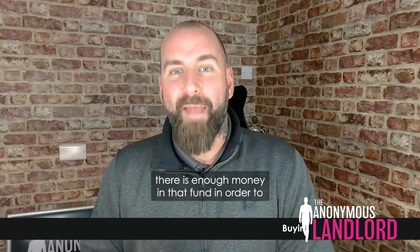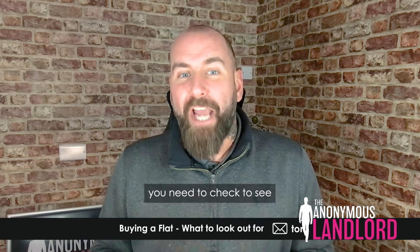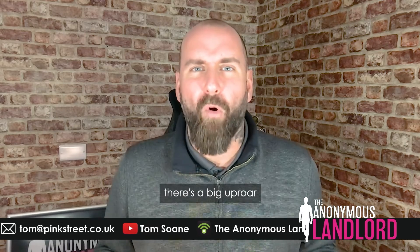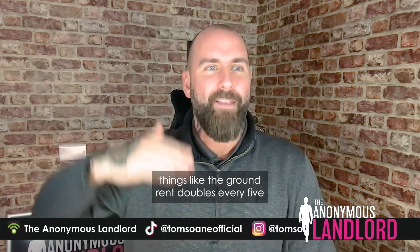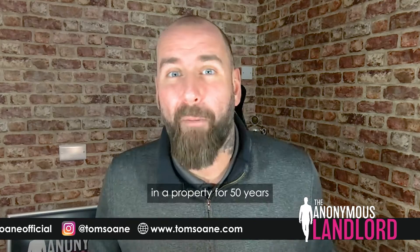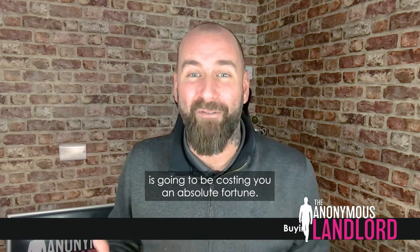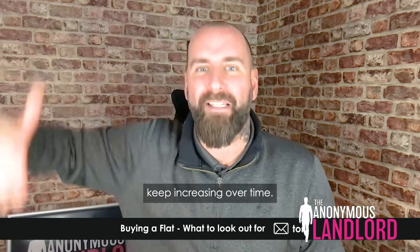The next thing is ground rent. You need to check whether it is a fixed amount or subject to any increases or changes. There's been a big uproar in the news about ground rents because some cowboy freeholders build into leases things like the ground rent doubling every five or ten years. That just compounds and compounds — if you live in a property for 50 years with compounding ground rent, it's going to be costing you an absolute fortune. So check that the ground rent is either fixed or not going to keep increasing over time.